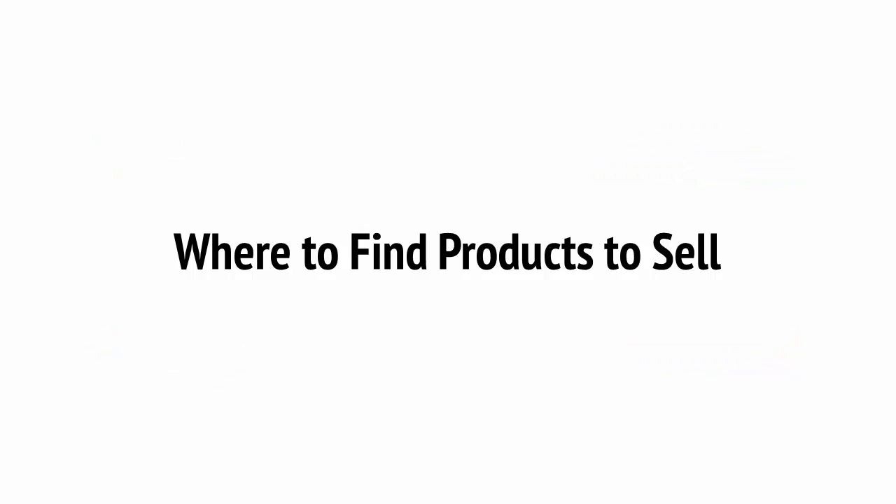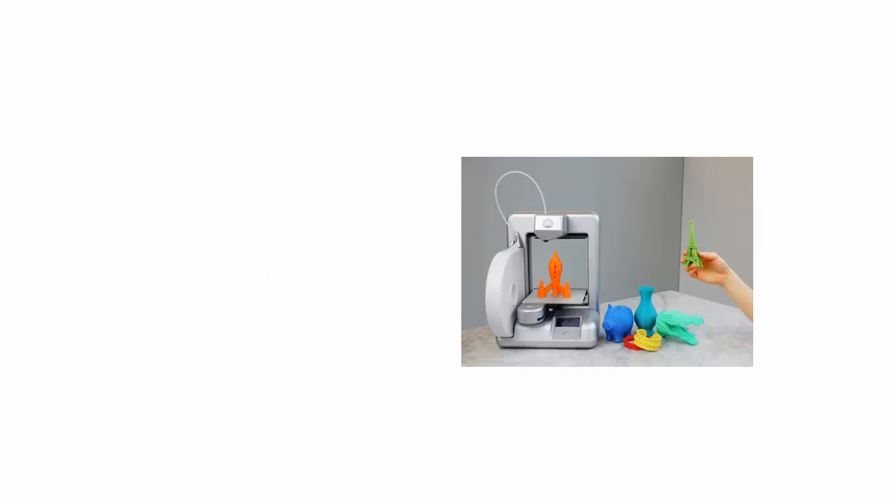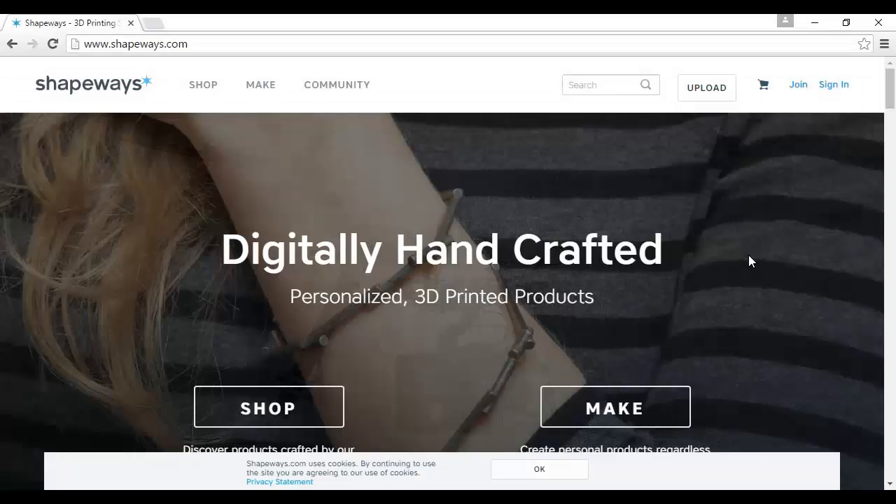No matter what your business is, though, you're going to need something to sell. Here are some ways that you can stock up a shop, even if you aren't fortunate enough to own your own manufacturing plant. The first option is 3D printing, which is a surprisingly viable option these days. If you have a 3D printer or you're happy to use a website like Shapeways at Shapeways.com, then you can sell plastic or metal objects with nothing more than a 3D model file. This might mean that you sell phone cases, jewellery, ornaments, or even toys.